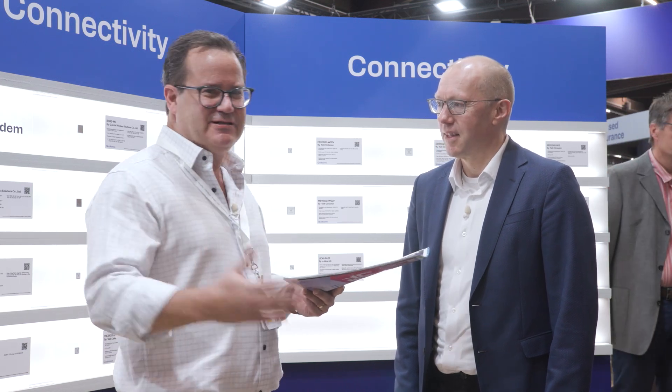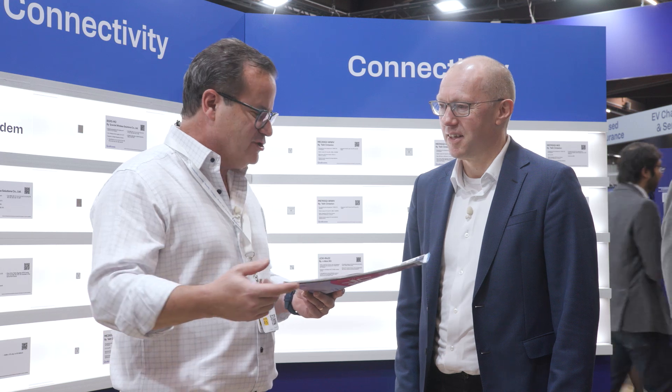Hi, I'm Pat Hopper with Embedded Computing Design, and I'm back at the Qualcomm booth at Embedded World, Hall 5, 161, with Jeff Torrance, who's got the longest title that I know of. Senior VP, GM, Industrial and Embedded IoT. Well, we're here at Embedded World, and we're talking about RB3 Gen2, and this is obviously something that's important to us and your vision of AI, so why don't you tell us a little bit more about that?